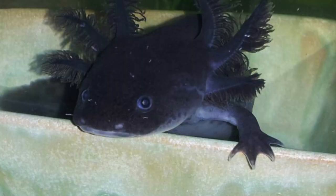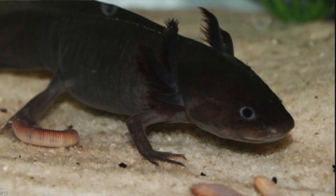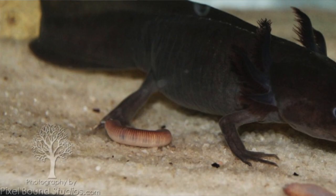Another basic morph would be your melanoid. These ones are different from wild types. Melanoids have an increased amount of melanophores, meaning they're either going to be almost completely black or a grayish tint. They don't have any of the red or green specks like a wild type would. They can't have any iridophores — if they have iridophores, then they're not a melanoid.